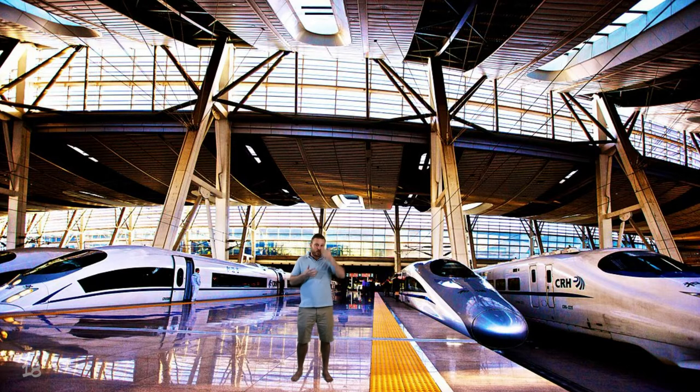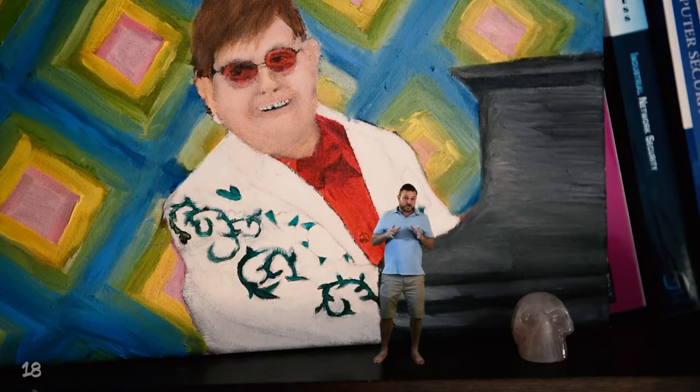We can use solar energy to make steam to run this train, and we can also use the Hoover Dam's electricity to run it. This train connects all the pyramids.